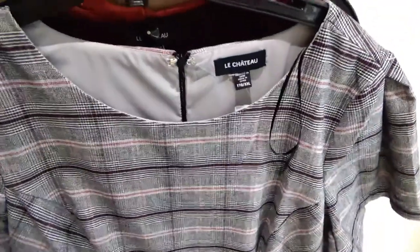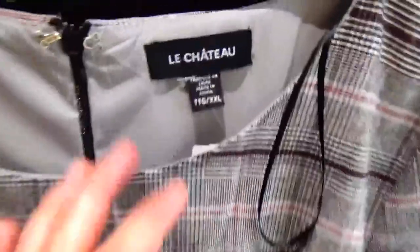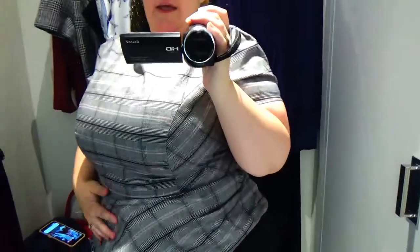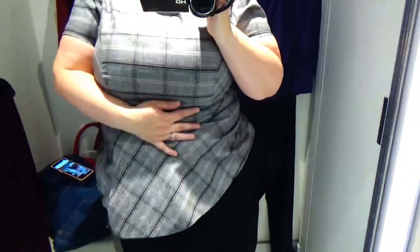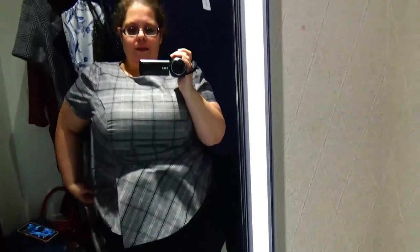I'm going to keep the skirt on and try on this pendulum shirt. It's a 2XL and $70. It does not fit — it is way too tight through the chest. It just does not fit; I can't breathe. We got to get this off.